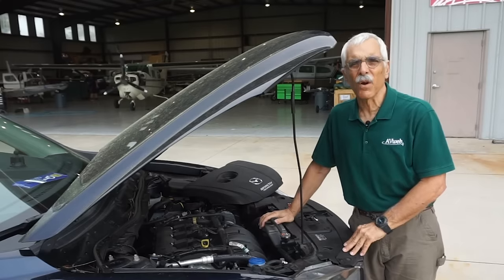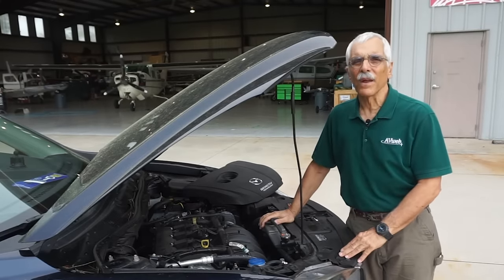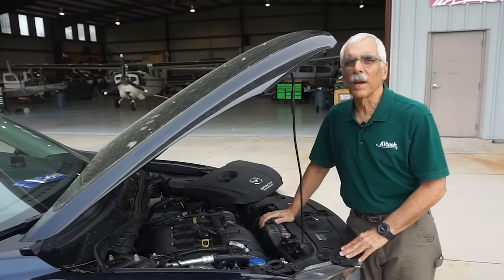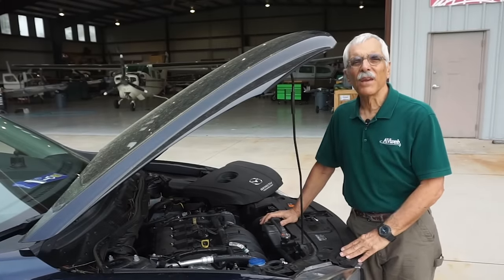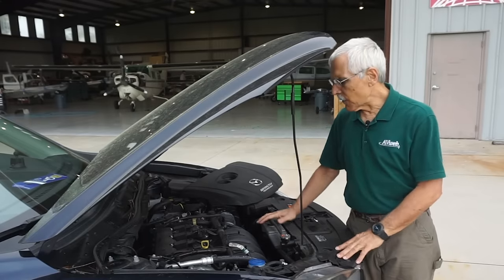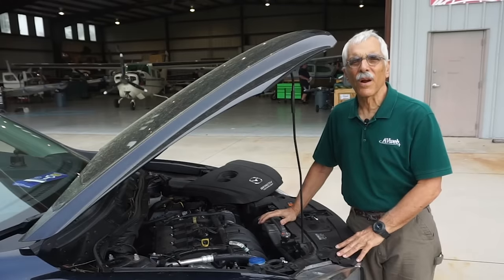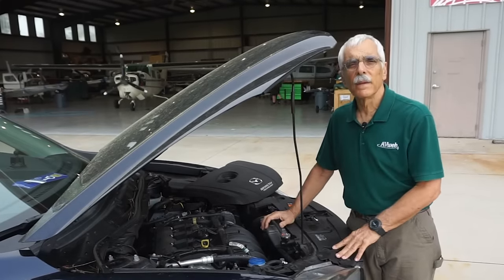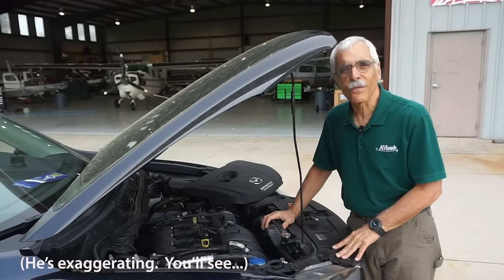Mazda makes about a million and a half cars a year. That's small potatoes by Toyota and Honda standards, but still a lot of engines. Keep that number in mind. So if you look at this level of mechanical sophistication, it's logical to wonder how reliable is this thing. That's a lot of moving parts and electronics. How often does it just up and quit? How about never? It sure works for me.